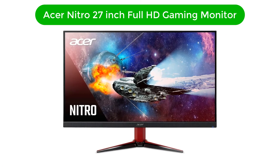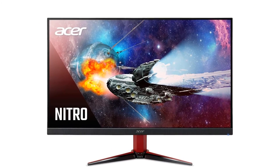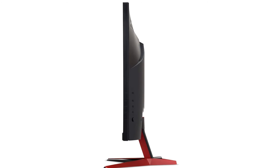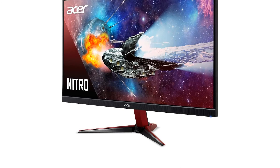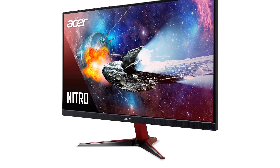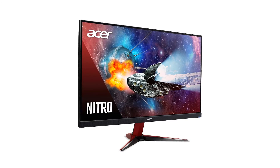Last but not the least, our fifth best pick is the Acer Nitro 27-inch Full HD Gaming Monitor. It features a 27-inch VA panel with Full HD 1920x1080p, a 16 to 9 aspect ratio, 75Hz refresh rate, and 1ms response time. This makes your work life so active and productive, and your performance outcome will be way ahead of your older one.